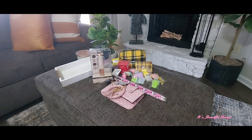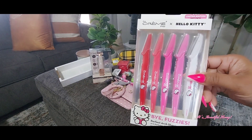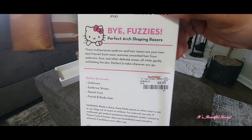The next thing I grabbed was these cute little arch-shaping razors — Hello Kitty. They come in different colors: you have the red and then the different shades of pink and then the white. And I picked these up for $5.99.